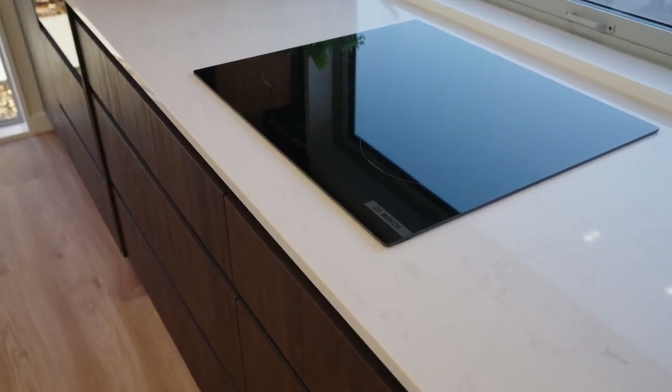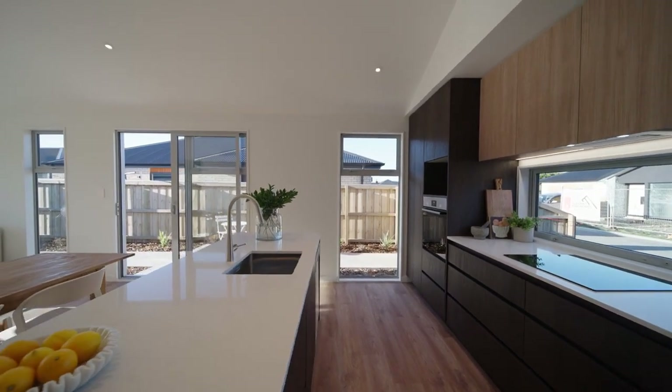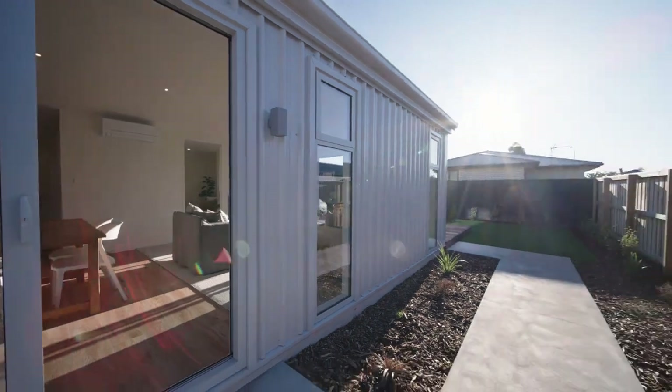With a central island for social interactions or casual work, the thoughtfully composed kitchen transitions smoothly to a deck and patio, extending your living options outdoors.